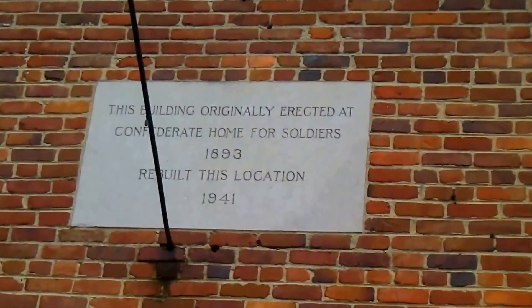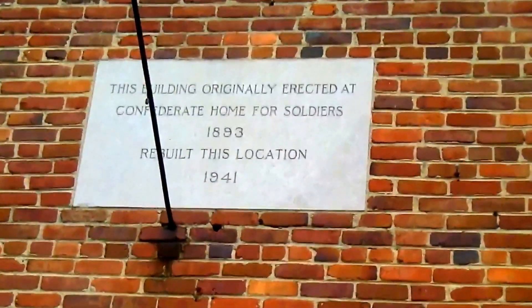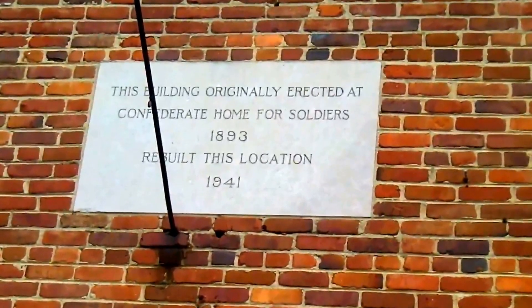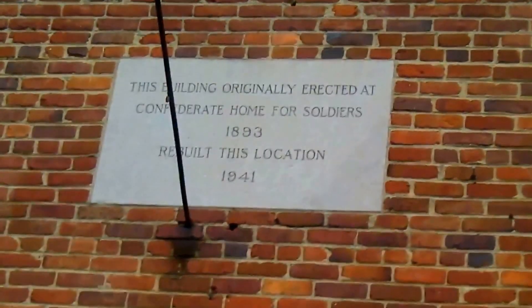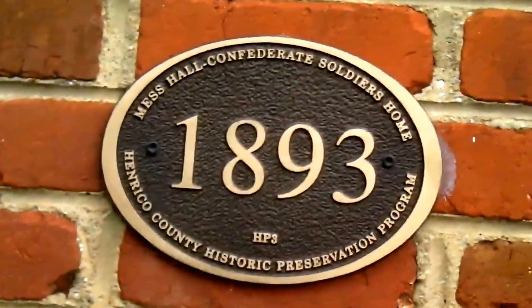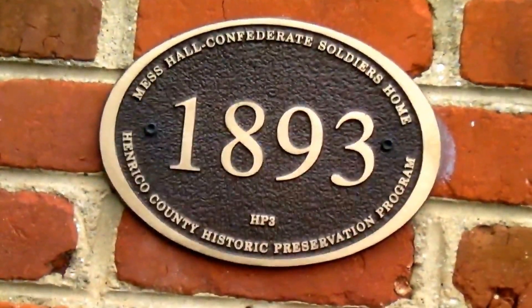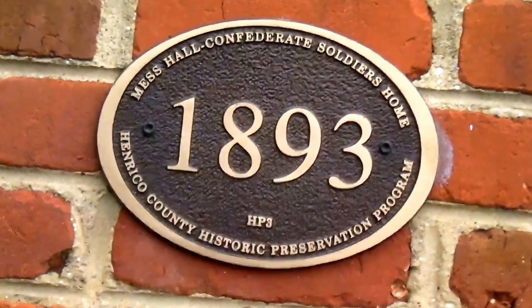Here's another big park building up on Lakeside. It was originally built in 1893 and resurrected here in 1941. This is right at the end of Clark Street and Lakeside Avenue. It also has a little placard. It's called Confederate Soldiers Home, Wrecker County Historical Preservation Program, 1993.